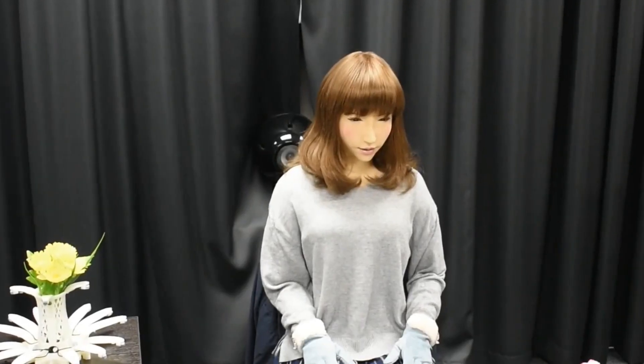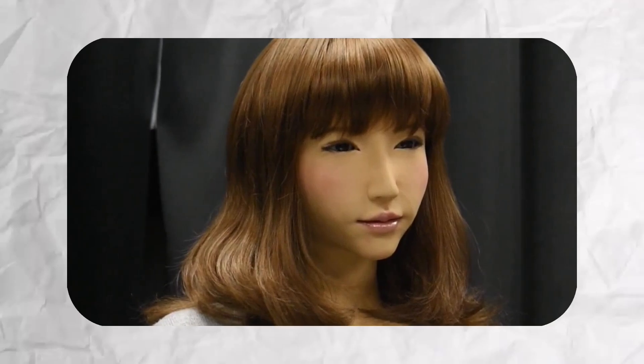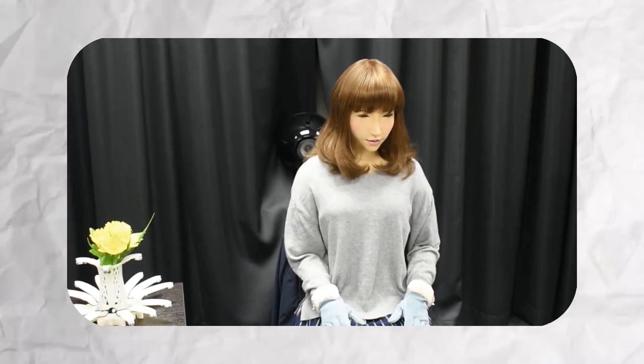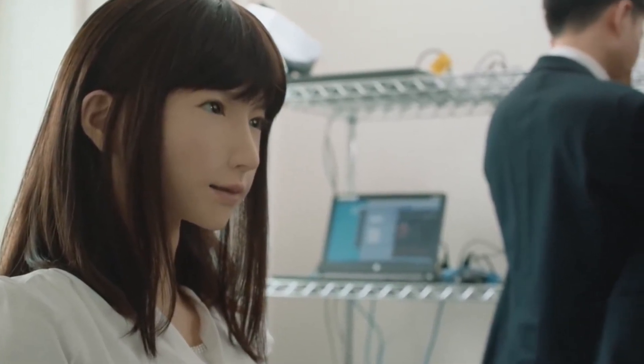Erika is part of a five-year initiative to create conversational companions for Japan's aging population, which is declining at an unprecedented pace. As the elderly population grows, robots like Erika are envisioned as companions to combat loneliness and encourage social interaction, addressing the emotional needs of older adults with remarkable success.